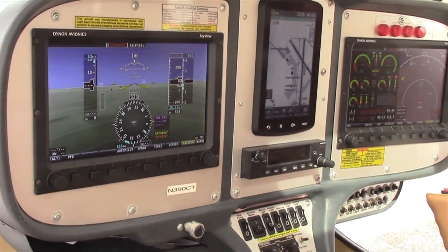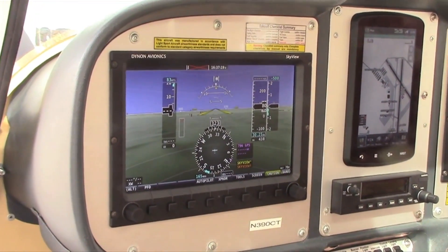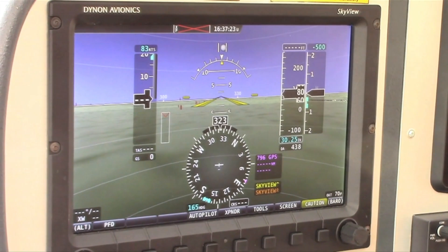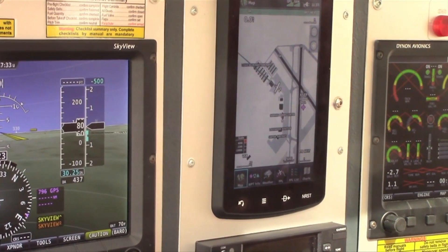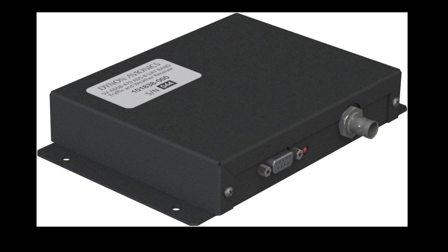We are going to offer two options for ADS-B in: a Garmin GDL 39 3D that would feed the ADS-B in information to the 796 unit, or the Dynon 470 SV ADS-B module, which would give the ADS-B in information to the Dynon screens.